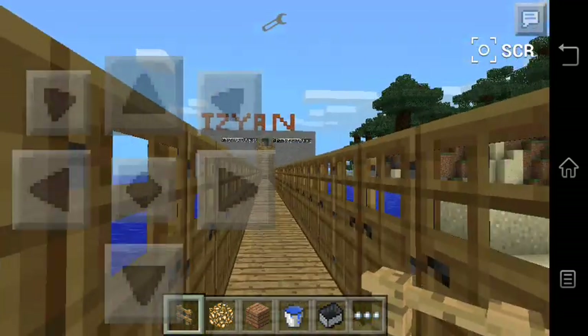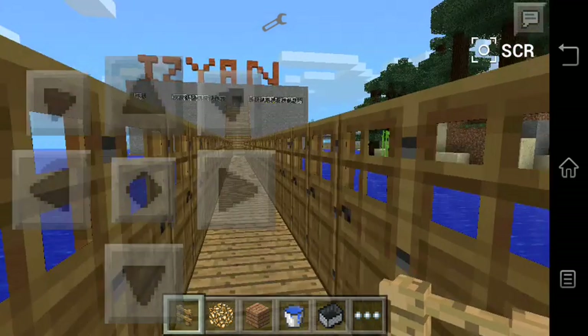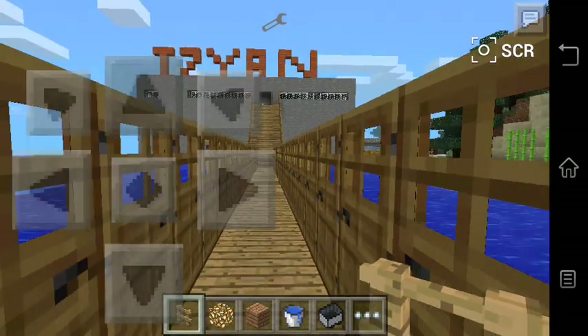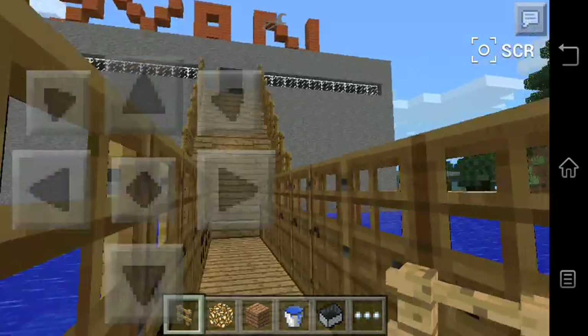So, this is my house. It's just pretty simple and also pretty small. So, let's go and check out what's inside it.